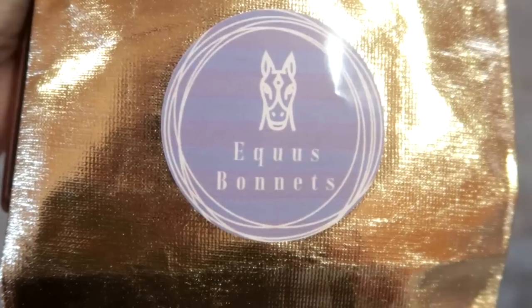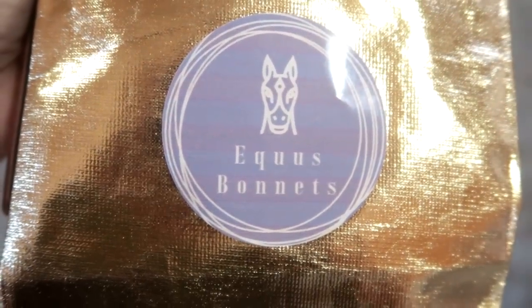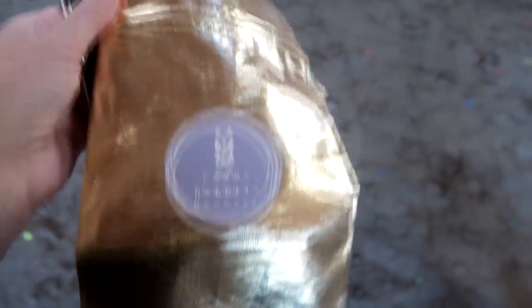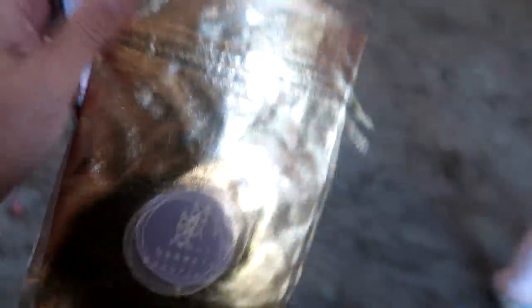A company sent us something for Chance and it is like unbelievable. The company is called Equis Bonnets — we found them on Instagram. The bonnet that they sent us comes with this little gold bag so you can store it in there, which is super adorable.